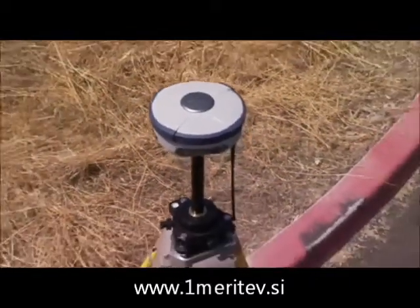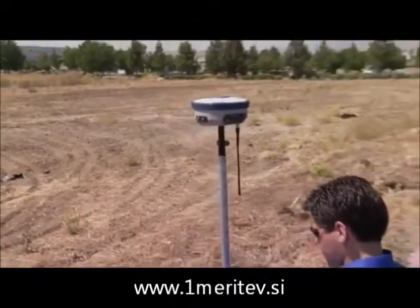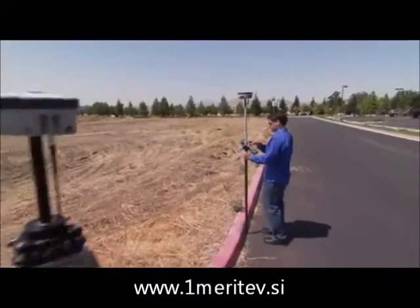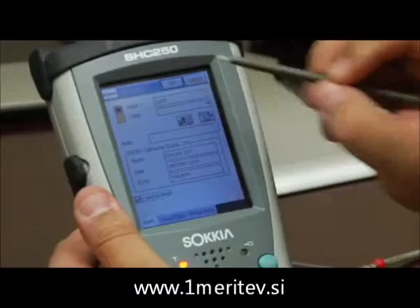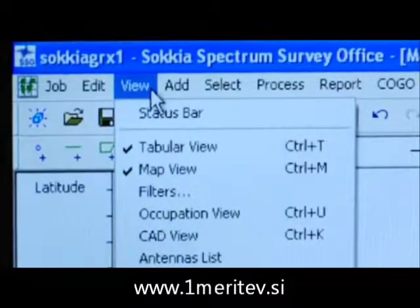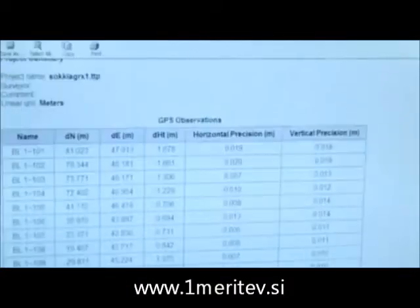Sokkia has an all-new GNSS system, built around the all-new GRX1 receiver. This new Sokkia system gives you the best possible performance with a broad palette of options. With your choice of either compact or full keyboard controllers and a deeply integrated software suite, you can have a superior field-to-finish solution to maximize your productivity.